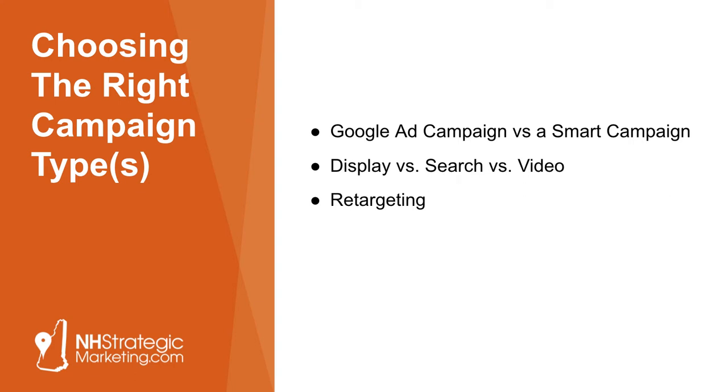Even beyond just the text-based search ads, you also have what are called Google display ads. When you do a Google search on the front page results, you've got the text ads — that's Google search. But beyond that, you have display, which is retargeting on other sites or putting banner ads or text-based ads on other web properties that Google is affiliated with.